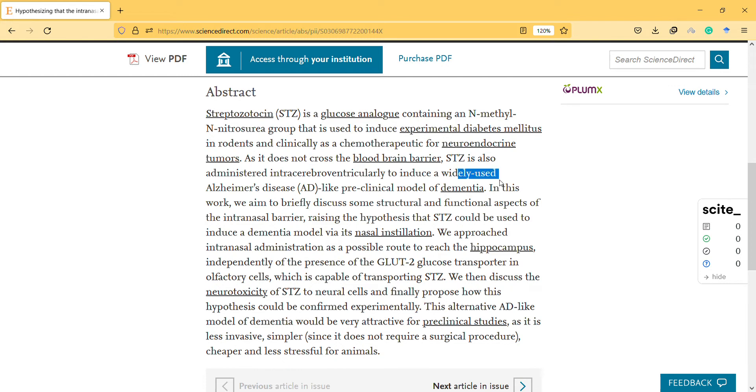I think it's already used, so why do they mention it as a new hypothesis? In this work, they aim to briefly discuss some structural and functional aspects of the intranasal barrier, raising the hypothesis that it could be used to induce a dementia model via binasal nasal installation. They approached this administration as a possible route to reach the hippocampus independently.